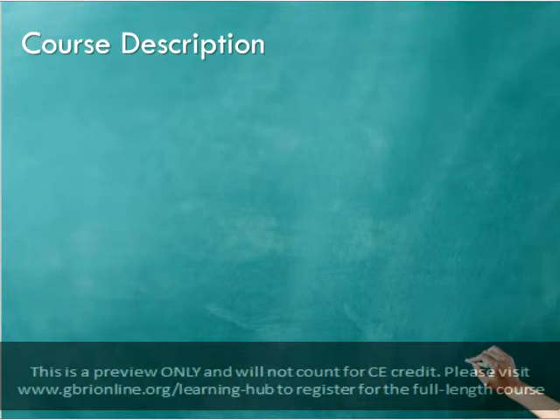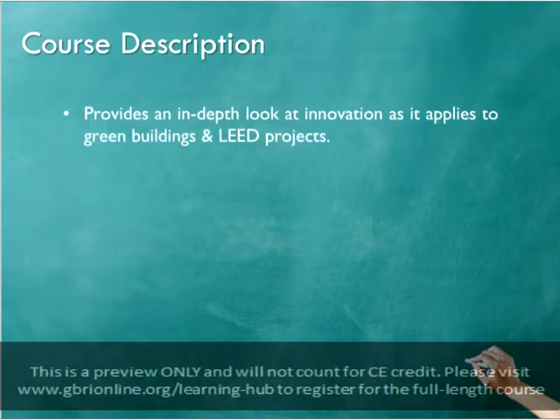Lessons Learned from 99 LEED Projects is a six-part series of courses that looks at gold and platinum certified projects. We analyzed 99 of the highest scoring LEED certified projects to identify what strategies work best and what credits are most frequently earned in the six LEED categories.